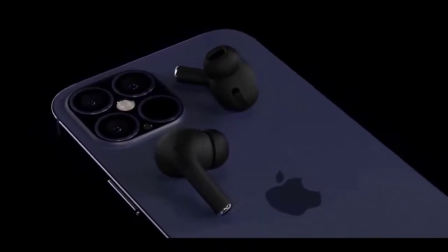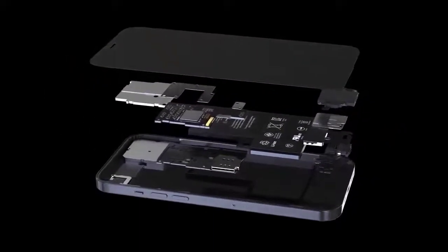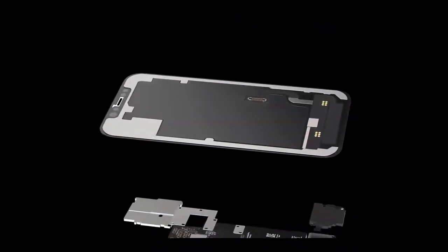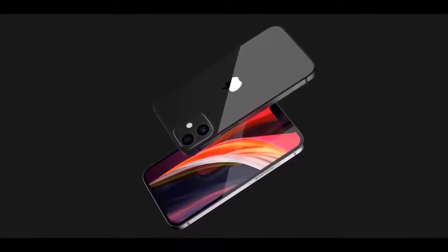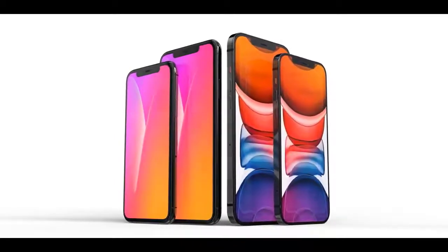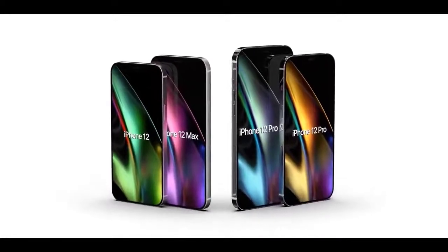During an Apple earnings call in July, Chief Financial Officer Luca Maestri noted that last year's iPhone 11 shipped in September, but added this year the supply of the new product will be a few weeks later than that. That would seemingly point to an October release. According to a report in Bloomberg, Apple is readying 75 million iPhone 12 units for launch, anticipating a lot of demand. The report also corroborates that Apple plans to stagger the launch, with cheaper models going on sale first.